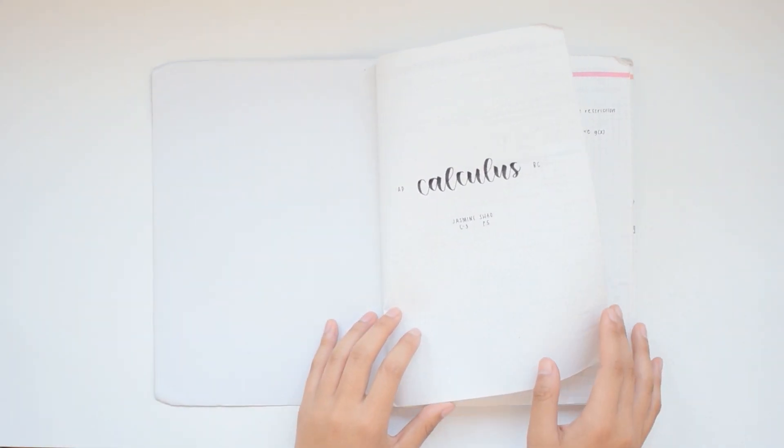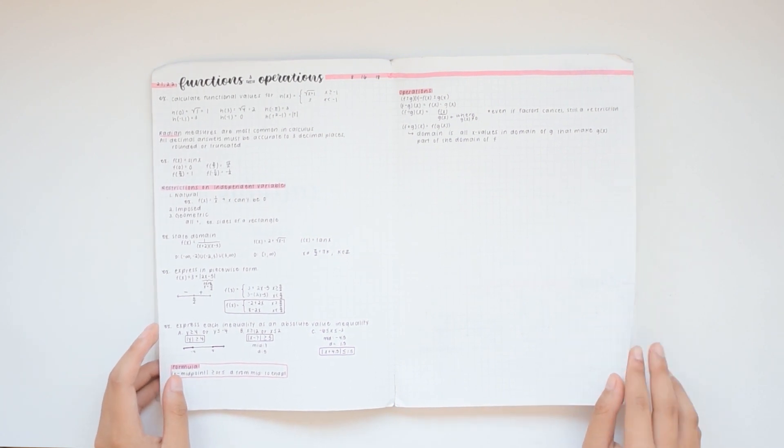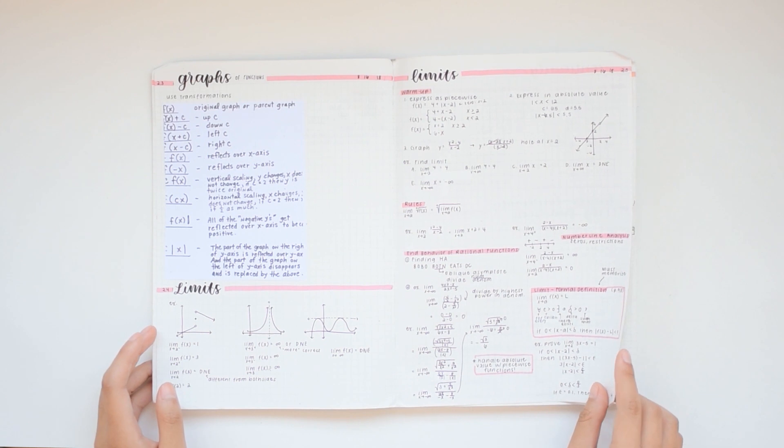As far as math goes, the SAT goes up to Algebra 2 and maybe a little bit of Precalc depending on how curriculum works at your school. I took the SAT in August of my junior year, which was August 2018, and by that point I had already taken Algebra 2 in freshman year and I took Honors Precalculus in sophomore year.